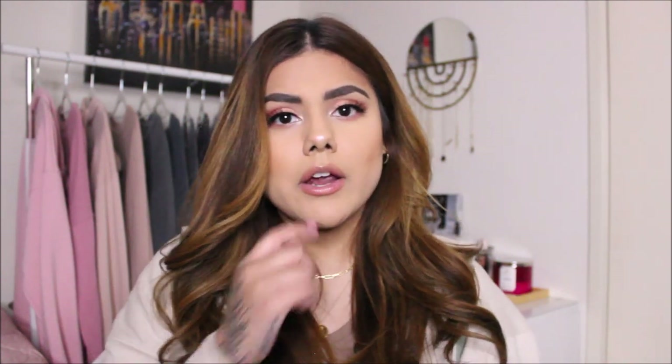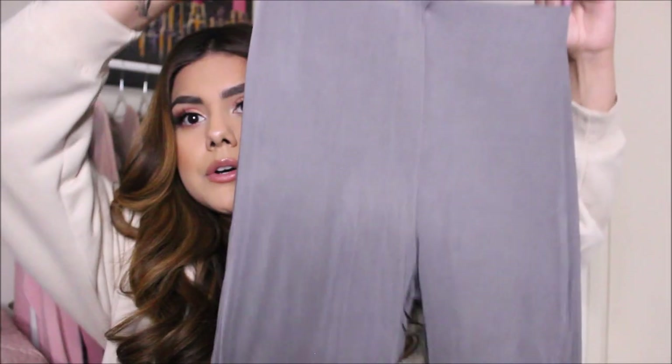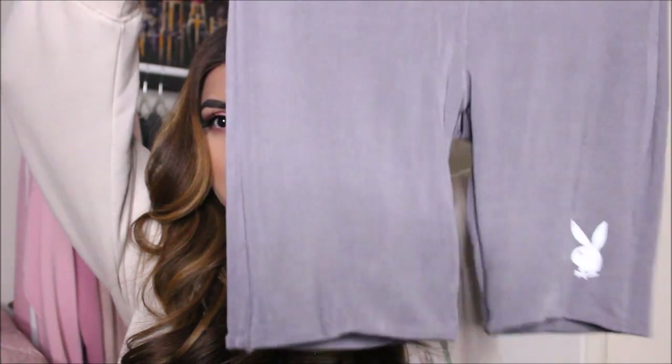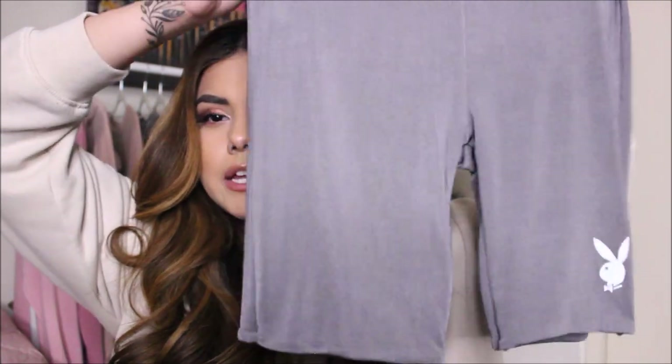I wear a size US 8, so normally I stick to my true size — I can sometimes be a 6, but it's rare these days. I also have the matching shorts: the Playboy Lifestyle Soft Cycling Shorts. Literally the exact same material, with the little Playboy logo on the left side. These are super stretchy. I would recommend sizing down if you want them to hug your body tightly, but this is a perfect fit for me because I don't really like super tight clothes. The length is, I think, perfect.